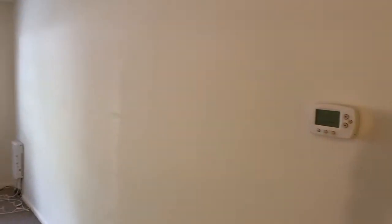Heat and hot water is included here. You do control the thermostat for your central air as well. You do pay for your electric, cable, and internet.